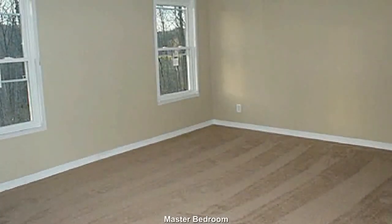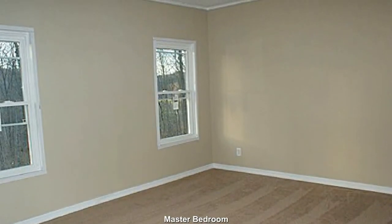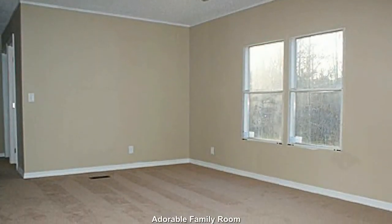A good-sized master bedroom with ample closet space. An adorable, open family room.